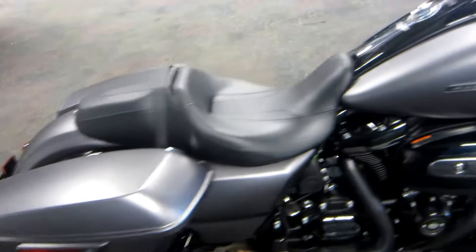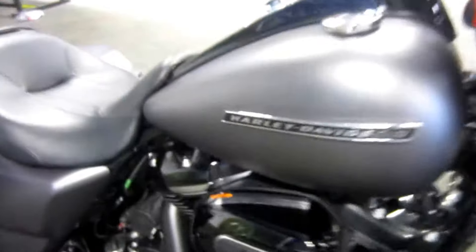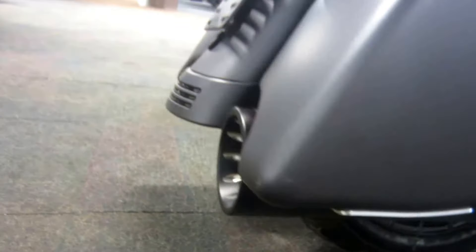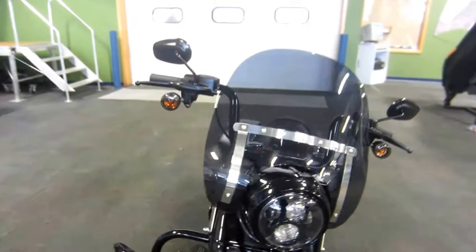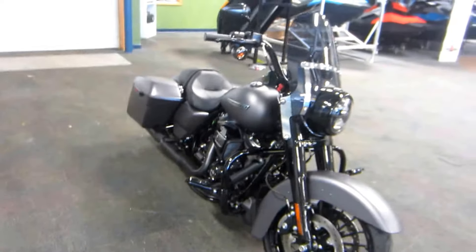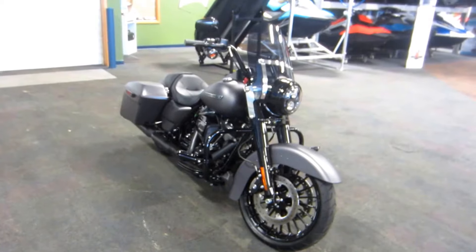This bike is in excellent condition overall with minimal wear and has only 486 miles. There are a couple of cosmetic scuffs and scratches. This is a 2017 Harley Davidson Road King Special with only 486 miles. Thank you.